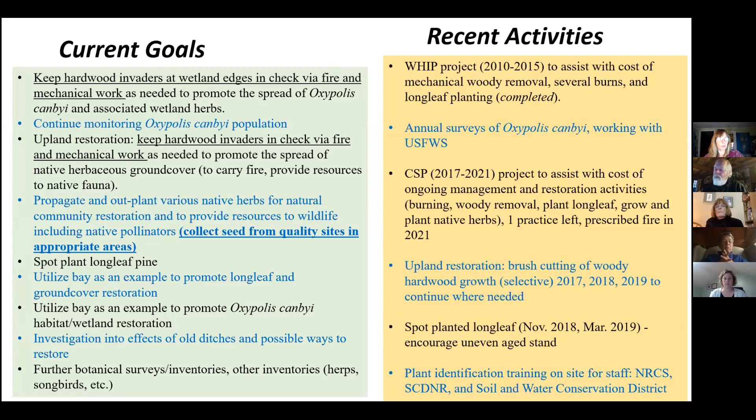Brush cutting promotes the herbs and prevents woody plants from sucking up water. We continue to monitor Oxypolis canbyi. Jeff continues to grow appropriate native plants from local seed sources and plant them back out there. We've had several plantings of longleaf and are going to eventually have a nice uneven-aged stand. We want to use it as an example to promote wetland restoration and figure out the conditions that make this federally endangered plant thrive. Recent activities have been funded partly by farm bill programs — the Wildlife Habitat Incentives Program for mechanical woody removal, some burns, and longleaf planting. Currently we have a Conservation Stewardship Program contract with NRCS.